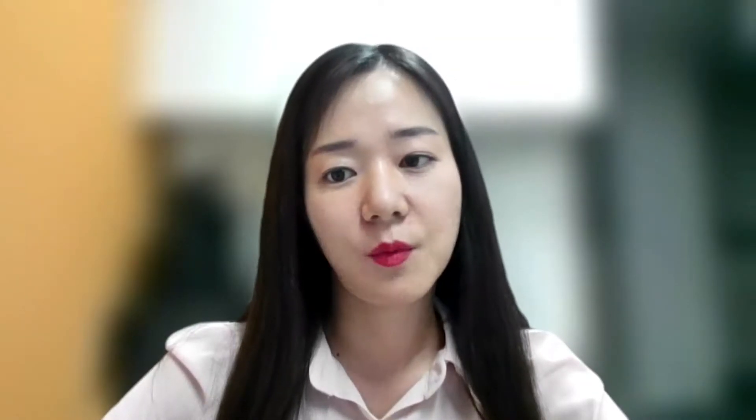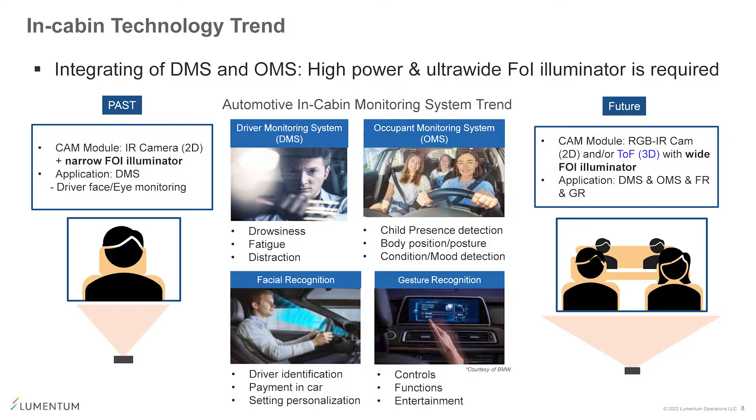Now when it comes to innovation and your customers, what are some of the biggest challenges that your customers have right now, Jenny, when it comes to in-cabin systems? Well, there is a technology trend for in-cabin cameras: the integration of DMS and OMS in one camera system. We've noticed that our customers are having difficulties sourcing the appropriate light source that has high power to reach longer sensing range up to the rear seat, and also has ultra-wide FOV to detect the full angle inside a vehicle.